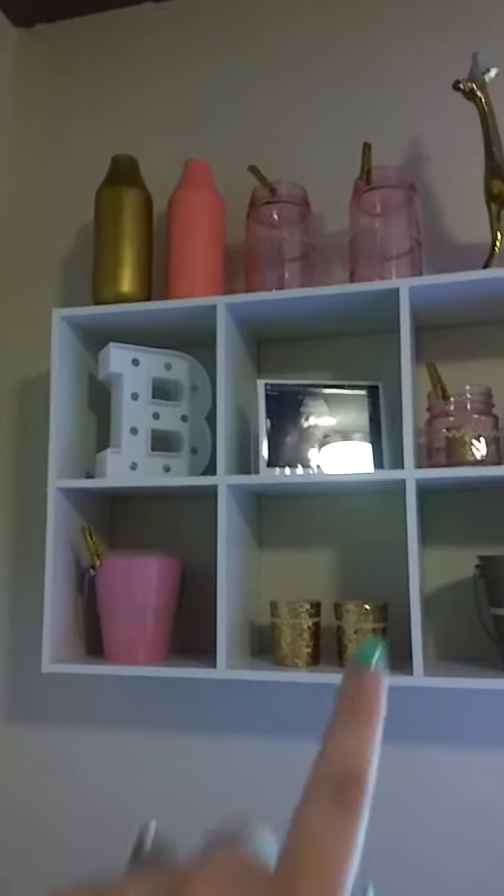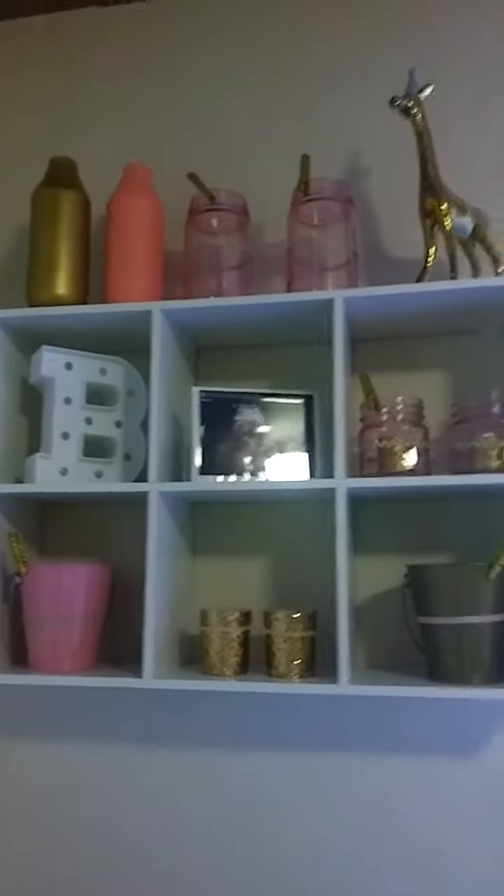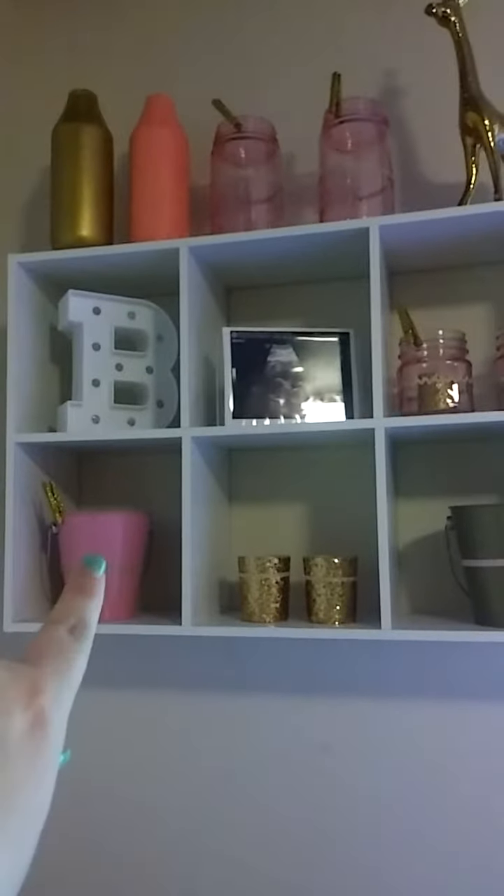Up here are little knickknacks. I got that from Target. I got the jars from Target. These I got from Target and I painted myself. And these I got from Michael's. The little pail things I got from Target as well.